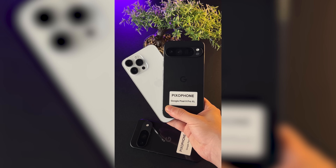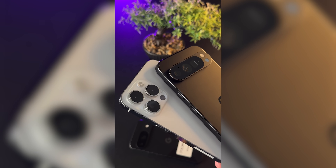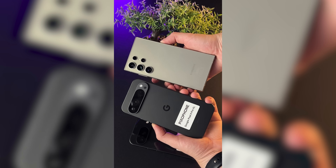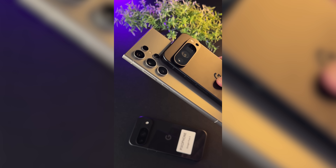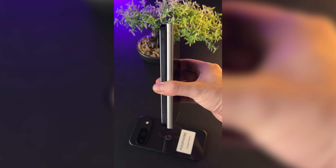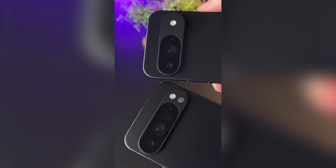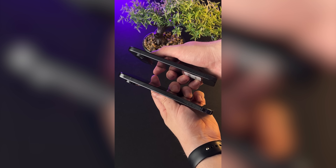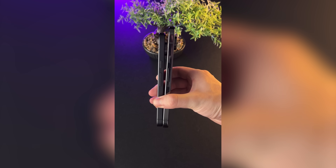Next, the Pixel 9 Pro XL is shown next to an iPhone 14 Pro Max, giving a good sense of its size — they are very similar, though the Pixel 9 Pro appears slightly larger. A comparison with the S24 Ultra also shows the S24 Ultra is a little bigger, and really highlights the glossy frame of the Pixel 9 Pro XL. Finally, a comparison between the Pixel 9 Pro XL and the standard Pixel 9 reveals they are aesthetically the opposite: the Pro XL has a matte rear with a glossy frame, while the Pixel 9 has a glossy rear with a matte frame.